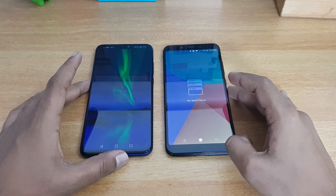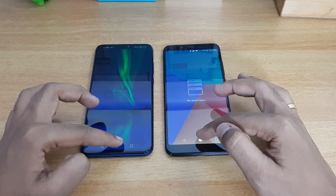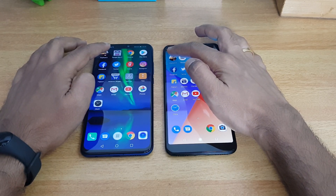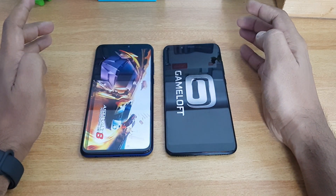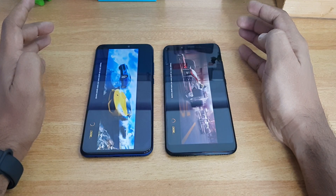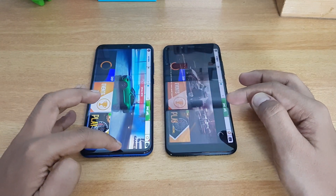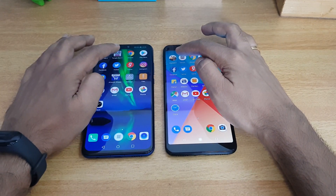Now let's do the speed test side by side to see which is faster. We've cleared all apps from the background on both devices. First up, let's open Asphalt 8 — the Honor 8X is faster in loading Asphalt 8. Now moving on to Temple Run.